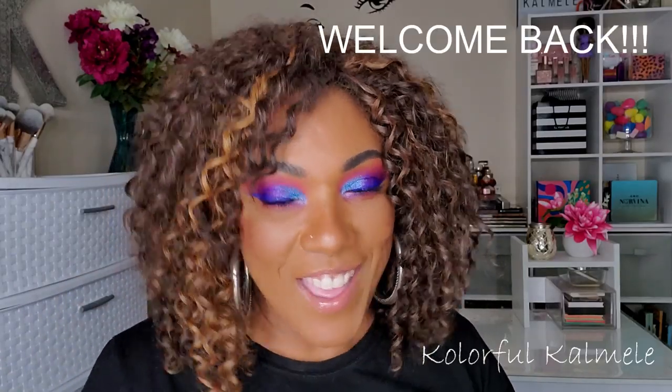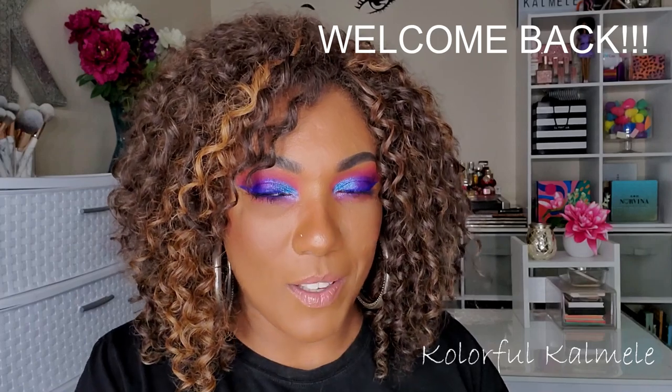Hi guys, welcome back! It's time for me to open up my BoxyCharm boxes this month. I have a BoxyCharm Premium — I finally got off the wait list and I have mixed emotions about what could possibly be in that box — and I have my Boxy Luxe, which you guys know I've been a Boxy Luxe member for a whole year now. I'm actually thinking about pumping the brakes on BoxyCharm and Ipsy for a little while in the upcoming new year.